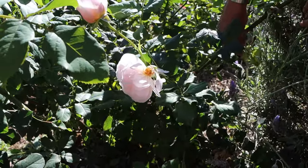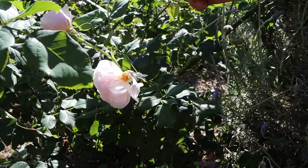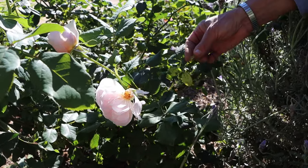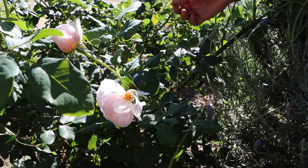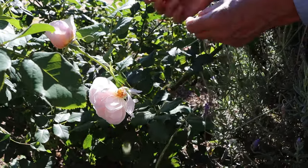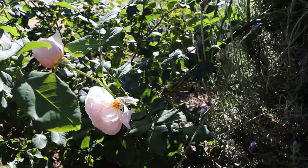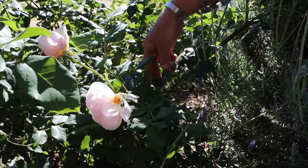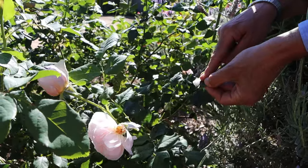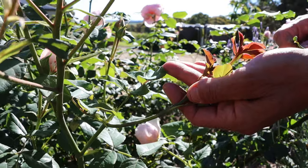To avoid black spot on your roses, you would spray a preventative clean-up spray at winter after pruning — either lime sulfur or copper. During the season, if you missed that and you're noticing a bit of this happening, you can buy a ready-to-use trigger pack which has a fungicide called triforine in it. It attacks both black spot and powdery mildew, which you find on the new growing tips of roses.